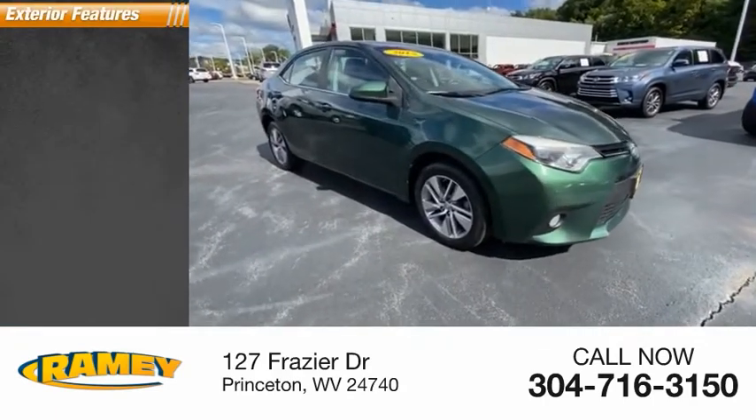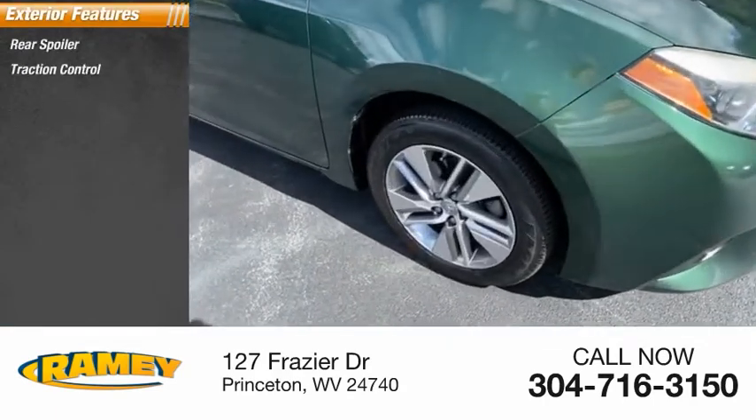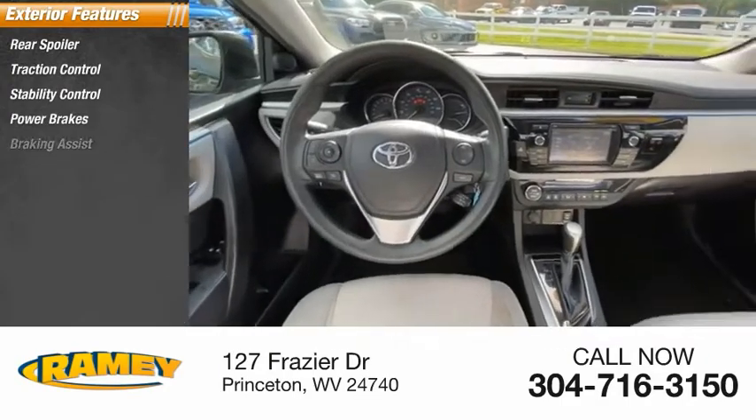Here are some of this vehicle's great options: rear spoiler, traction control, stability control, power brakes, and braking assist.